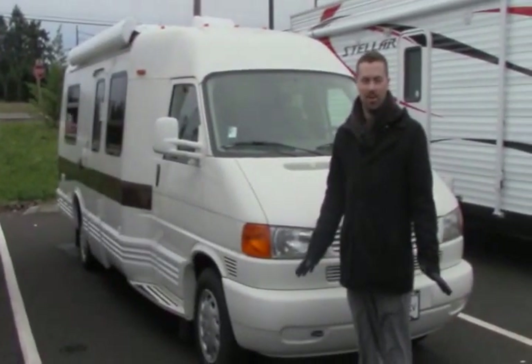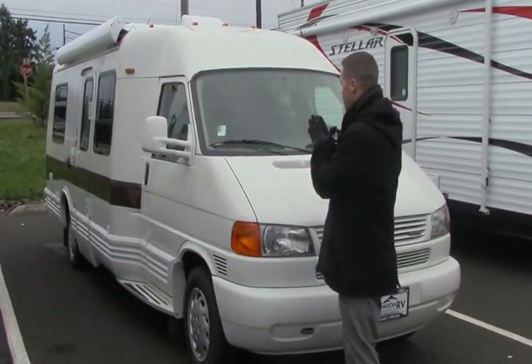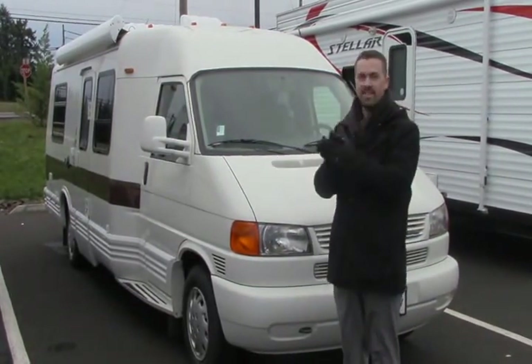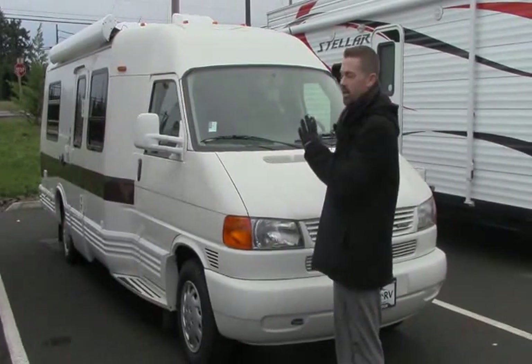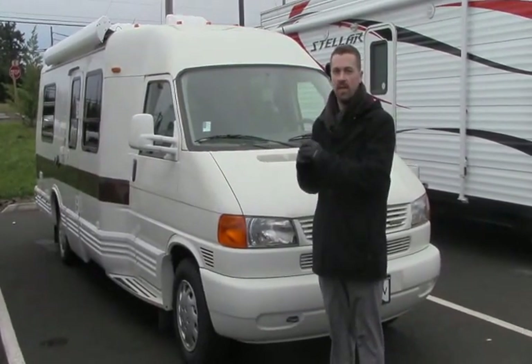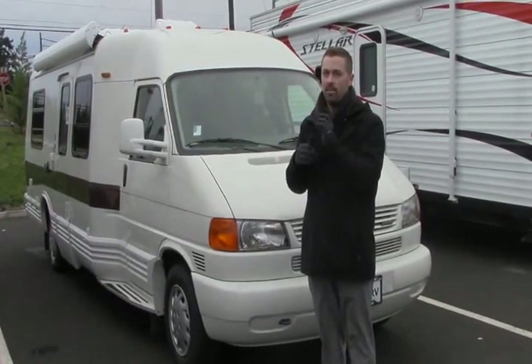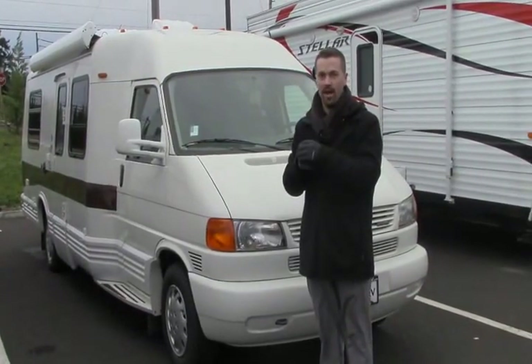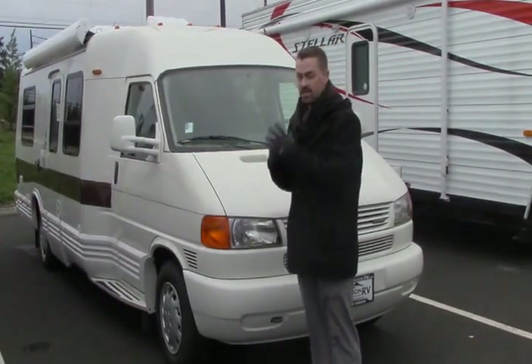Hey guys, Ben Maddox here at Johnson RV. It's a glorious day here. We're here to witness this beautiful 1999 Winnebago Rialta. This is a really rare piece and it's not going to last long, so make sure you call in or email ahead just to make sure it's still here if you happen to see this video, because these go quick.